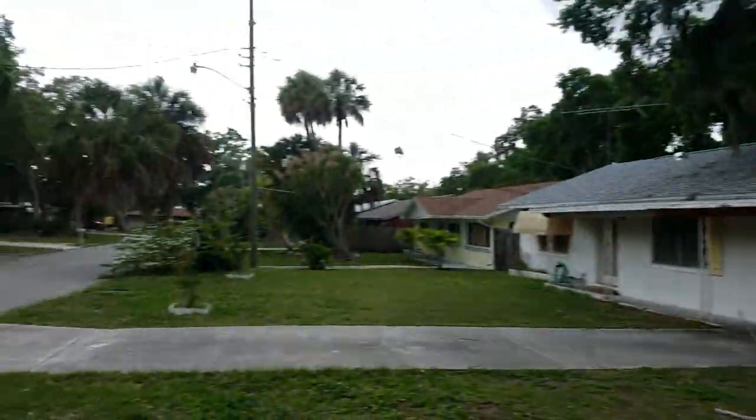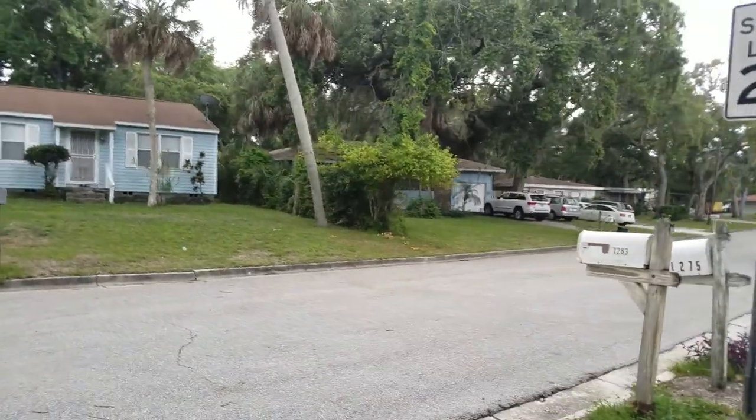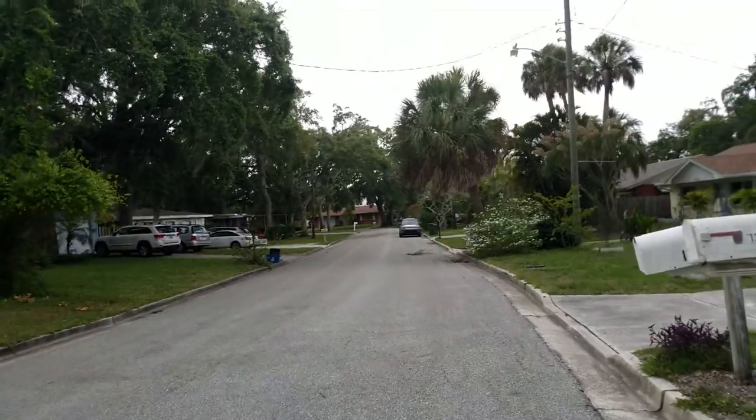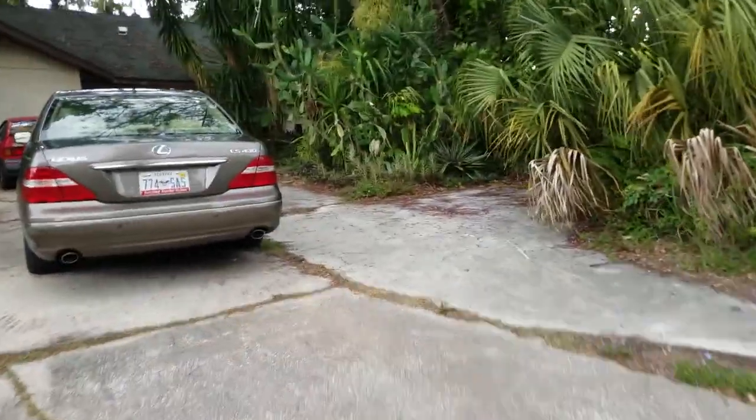This is a walkthrough video of 1283 Panama. This is in a very special location up here by Ringling College. It is on the water, it's on the Whitaker Bayou, and it's like the land that time forgot.